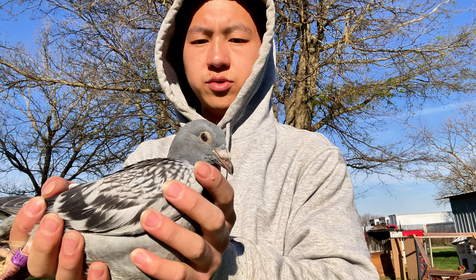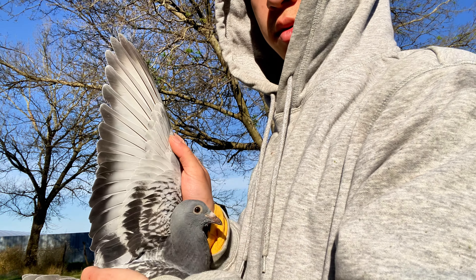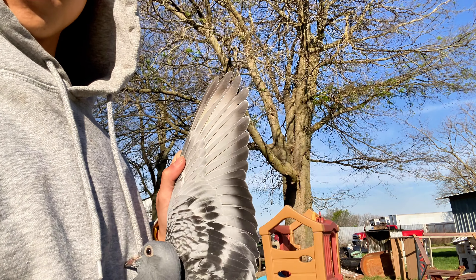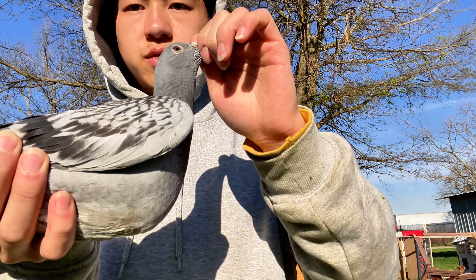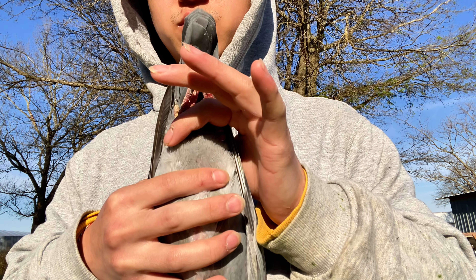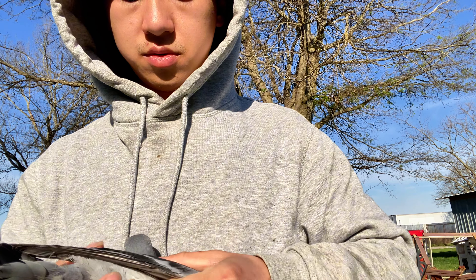Here's a younger one — a full sibling to the one I just showed. This one is also off of Never Quit and Spartan King. Pretty nice wing. It has a pretty nice back as well. This one and its nest mate are a bit bigger, like their dad. They both feel like their dad. Pretty good vitality too. The keel to the vent can't really be measured since it still needs to grow a little more, but the vent is closed and the feather is pretty nice as well.